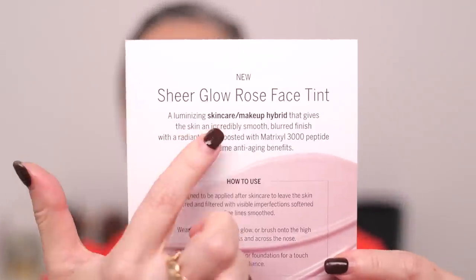Incredibly smooth blurred finish with a radiant glow — I'm definitely going to agree with that. Boosted with Matrixyl 3000 peptide for supreme anti-aging benefits. So there's skincare benefits in this as well. So that is the Sheer Glow Rose Face Tint, which is brand new from Chantecaille. Very exciting.